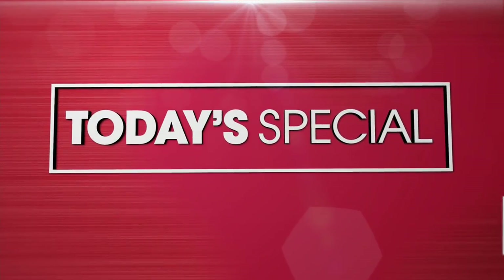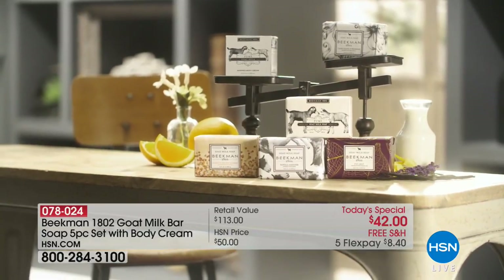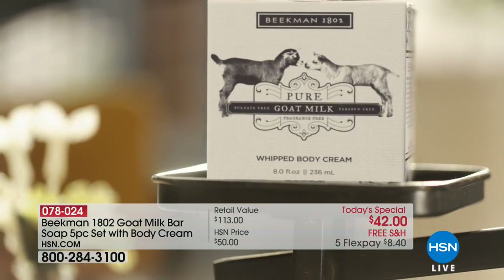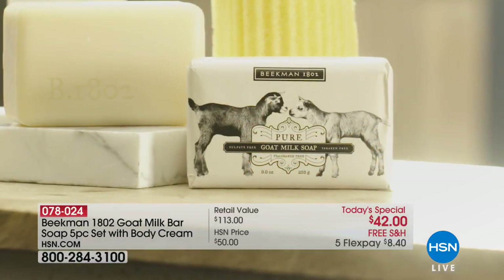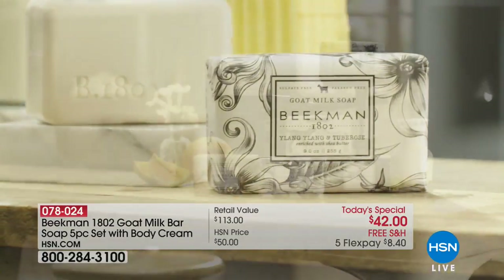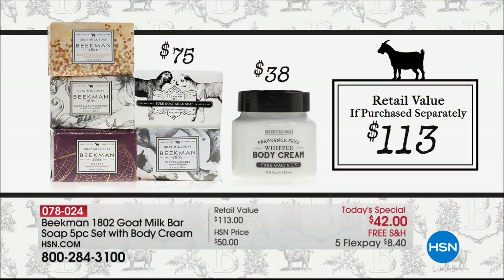Thank you so much for being here, Matt — we'll see you next hour. We also want to remind you — I had so much fun meeting Josh and Brent. They are incredible. I love this lifestyle brand. From farm to skin care, we are bringing you five full sizes of their best-selling goat milk soap bars — a $75 value. You get the fig leaf, the pure goat milk, the honey and orange, the vanilla absolute, the ylang ylang with tuberose, and the pure goat milk whipped body cream — fragrance-free, a $38 value. So you're looking at $113 in value.